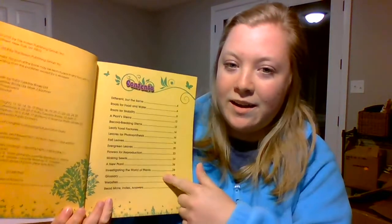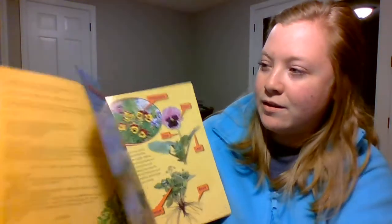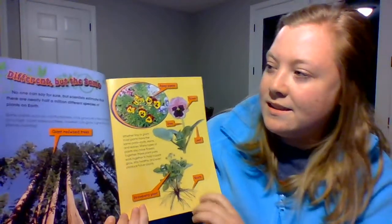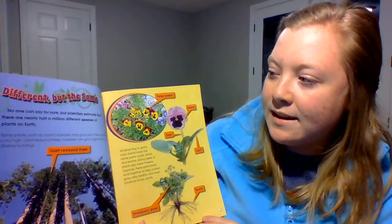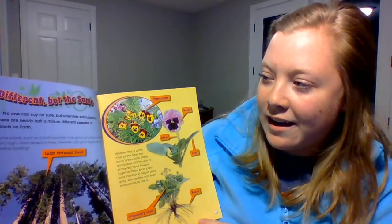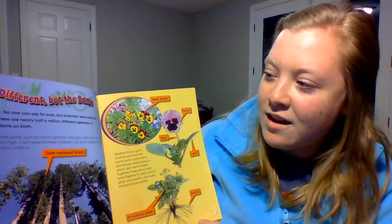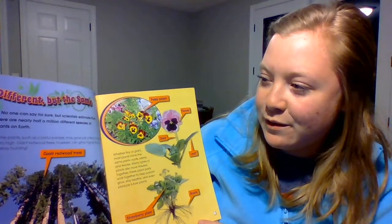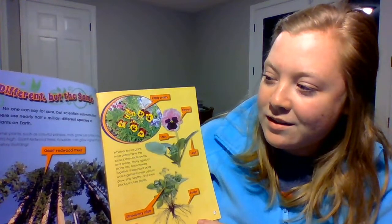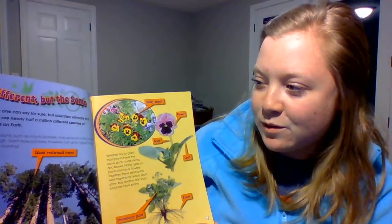We have a table of contents because this is a nonfiction book. Different but the same. No one can say for sure, but scientists estimate that there are nearly half a million different species of plants on Earth. Some plants, such as colorful pansies, may grow just a few inches high. Giant redwood trees, however, can grow higher than a 25-story building.